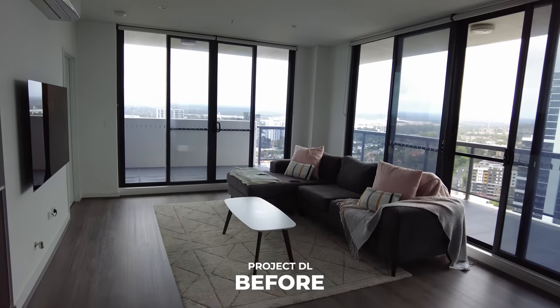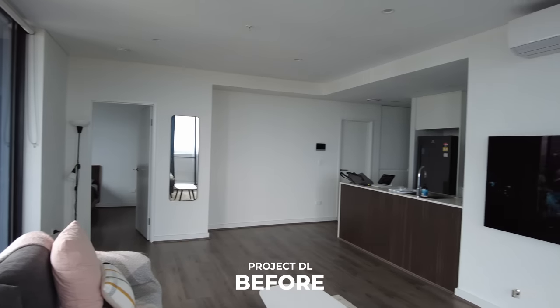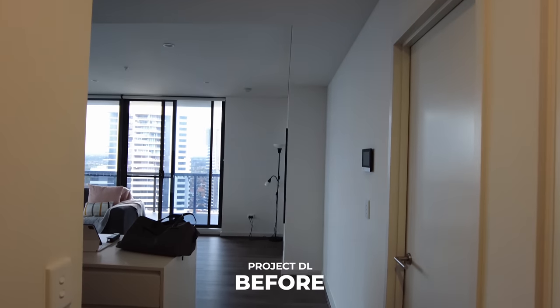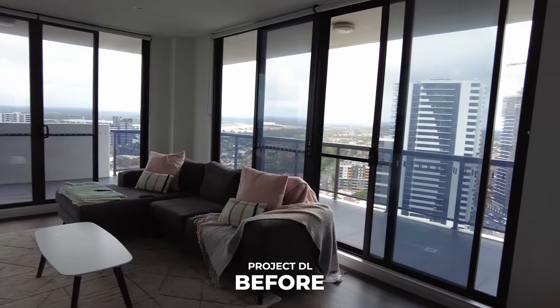The client is an engineer who spends most of his weekdays in the office and travels a lot for work. He rarely cooks and doesn't need a home office. All he wants is a beautifully curated and comfortable space where he can relax, which will be the focus of this project.